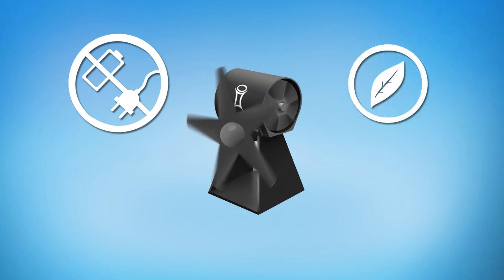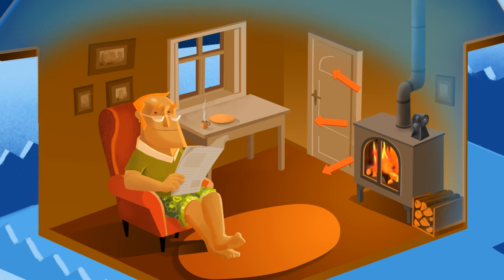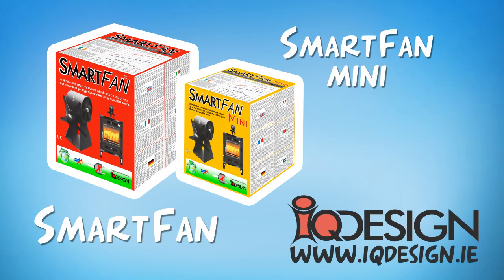It's self-powered, eco-friendly, safe and silent. Heat your room and not your ceiling. Buy a smart fan today.